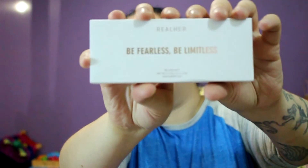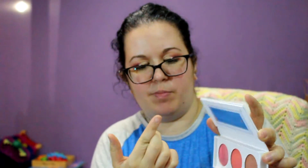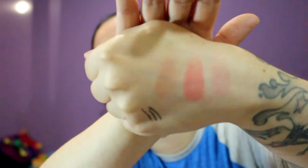This is a Real Her Be Fearless Be Limitless blush kit. Oh, it's baked blushes — I love baked blushes! The colors are Fearless, Limitless, and Unstoppable. The Fearless one is like a really pretty shimmery pink with a gold shimmer in there, then there's a matte coral which is really pretty, and Unstoppable is kind of like a mauve-y color. I have sparkle all over me from that highlighter, but those are the three colors.